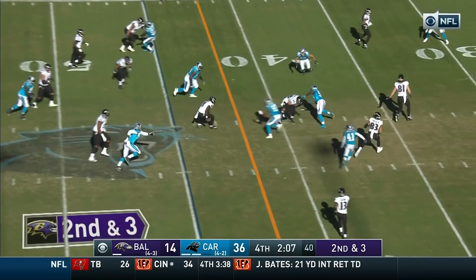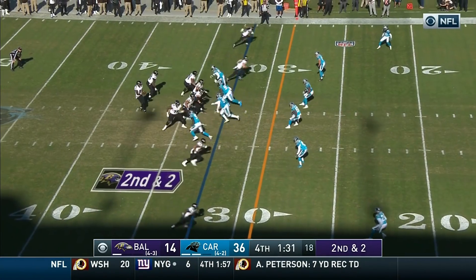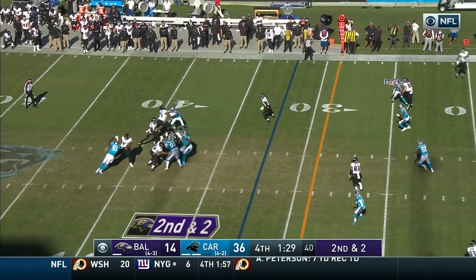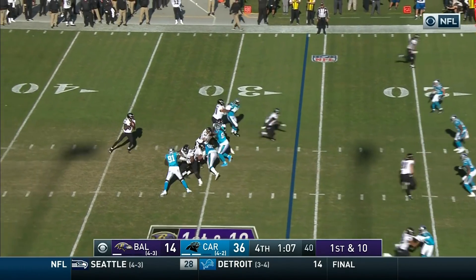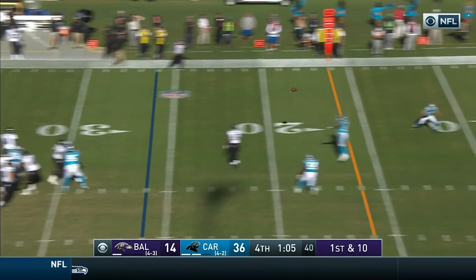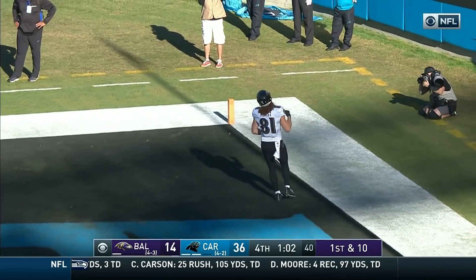Second and three — Jackson with the keeper, falls forward. Your future is in your own hands but don't put this one to bed without really studying it and learning why it happened. On first down — Jackson throwing, end zone or close to it — and into the end zone goes Hayden Hurst for the touchdown!